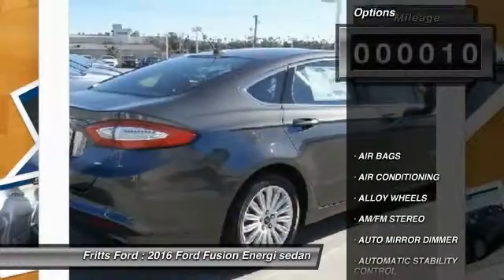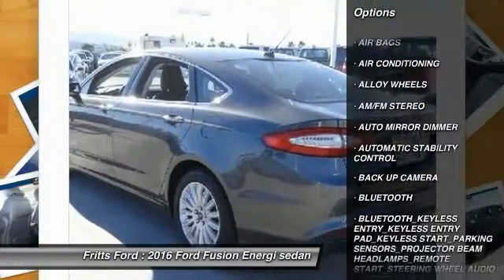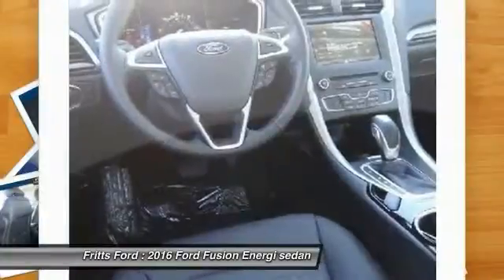Here are some of this vehicle's great options: backup camera, remote start, steering wheel audio controls, keyless entry, traction control, leather wrapped steering wheel, and Bluetooth.